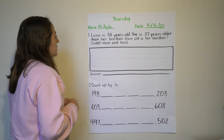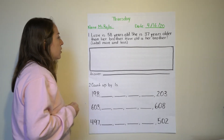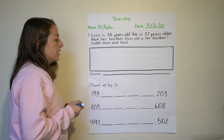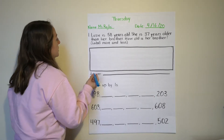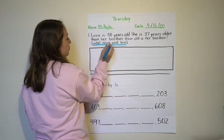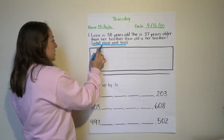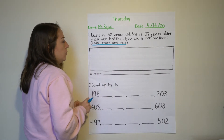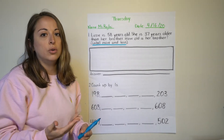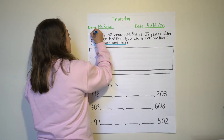It says: Lizzie is 58 years old. She is 37 years older than her brother. How old is her brother? Label more and less. One thing I notice is that sometimes we're not labeling more and less, and this is really important. Lizzie is 58 years old. She is 37 years older, so if she's older she has more years than her brother, so Lizzie is going to have more.